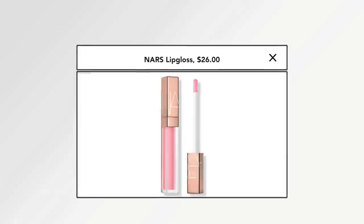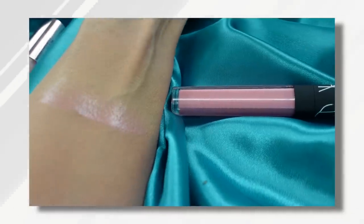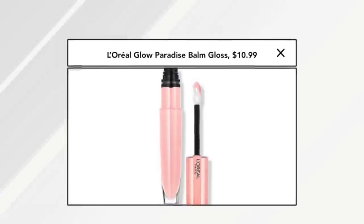I love this NARS gloss. I purchased it a couple of times. It gives a beautiful look to the lips. Kim Kardashian made it famous about eight years ago. This particular shade is Turkish Delight, but I have a gloss from the drugstore that I actually prefer — it feels better on my lips. It's made for sensitive skin, and it's this one from L'Oreal.